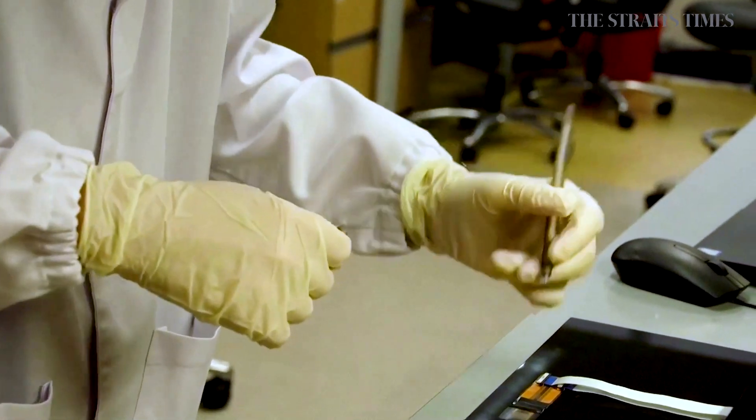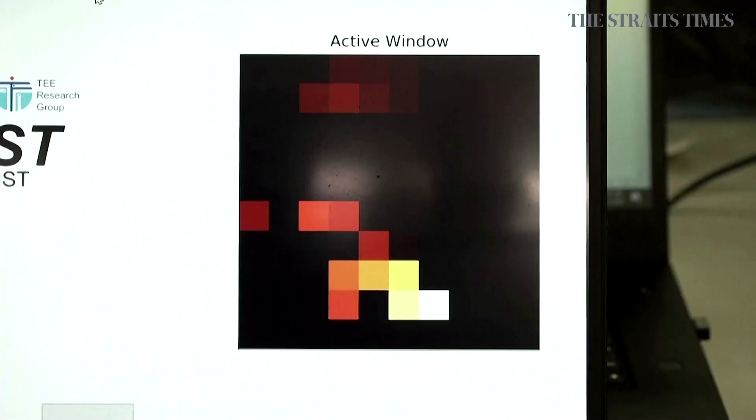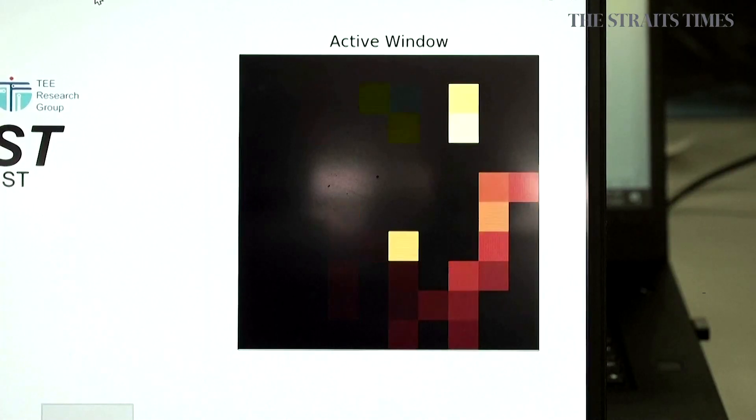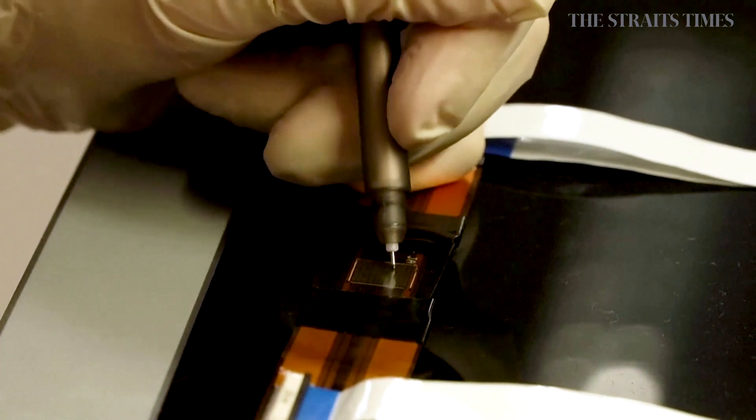The device, officially dubbed ACES — Asynchronous Coded Electronic Skin — is composed of 100 different small sensors and is about one square centimetre in size.